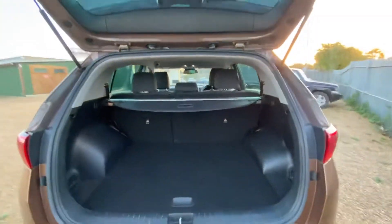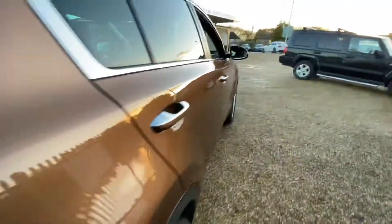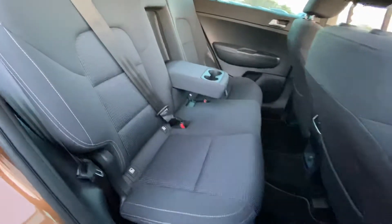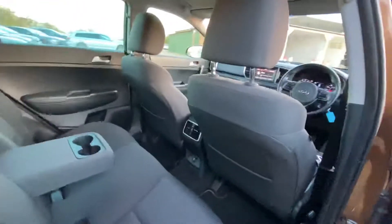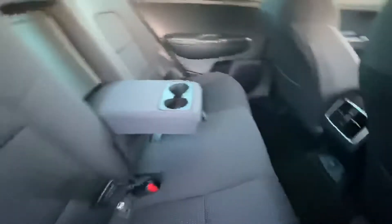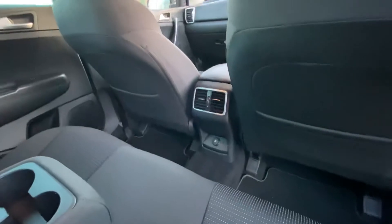Looking into the rear seats one more time, you can see the condition from this side as well as the back of the seats. You also get isofix points on both sides, as well as a 12-volt socket here in the back.